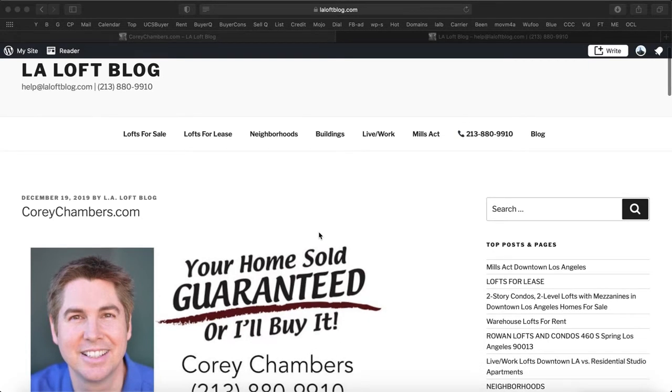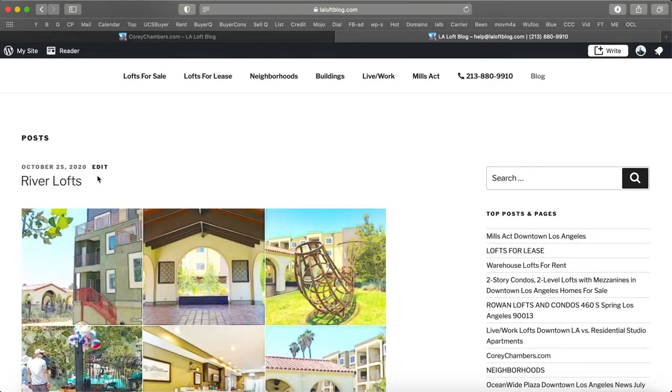Hi, this is Corey Chambers in Los Angeles. Your home sold guaranteed or I'll buy it. Thanks for taking a minute to listen in. In a moment, I'll share with you some valuable information about this topic.